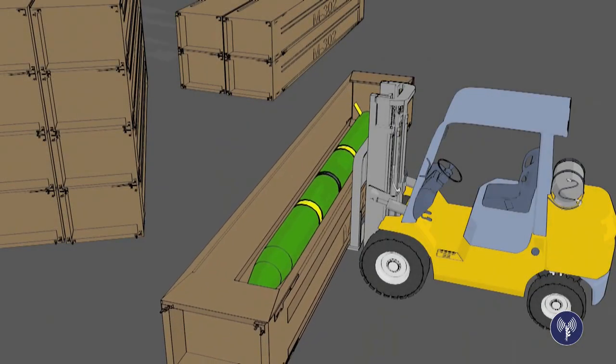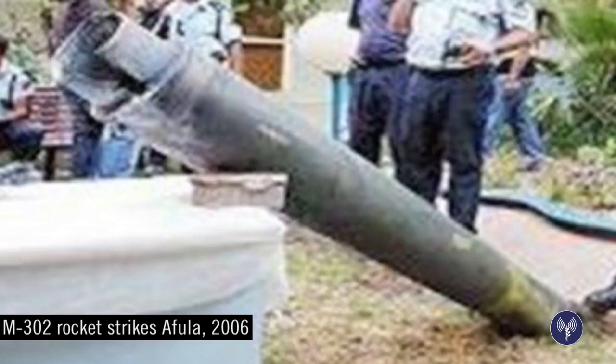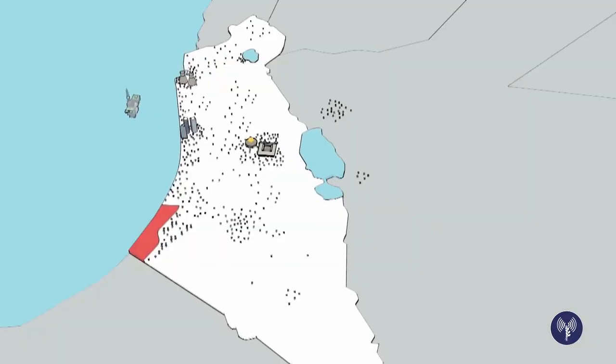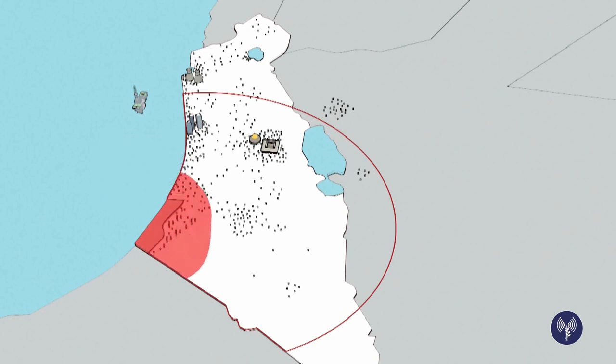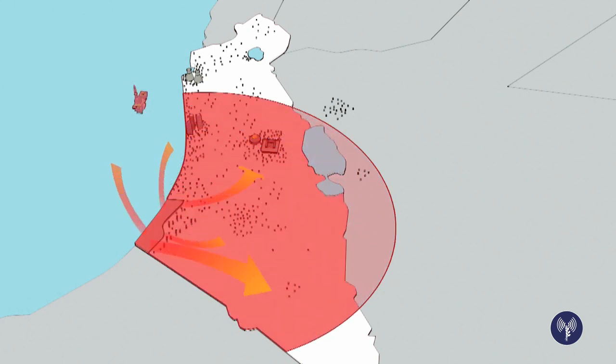The M302 were first fired at Israel during the Second Lebanon War in 2006, when they struck major cities such as Haifa and Afula. Now, with a range of up to 200 kilometers, strategic sites like Jerusalem, Tel Aviv, and Israel's coastal gas fields are under threat, as well as millions of lives.